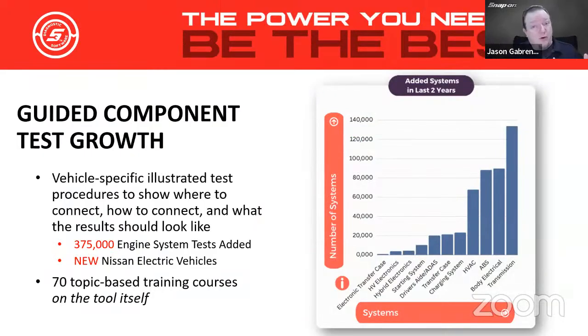We also have the guided component test side of things. This 24.2 spring update is a massive new update. Looking at the last two years of system growth — and we don't even have engine on here because there are 375,000 engine system testlets: crank sensors, cam sensors, oxygen sensors, and all engine-related sensors and tests added in the last two years. We also see transmission, body electrical, electronic transfer case, HV electronics, and hybrid electronics. Tens of thousands, if not hundreds of thousands of new tests added, covering multiple model years, engines, and systems.